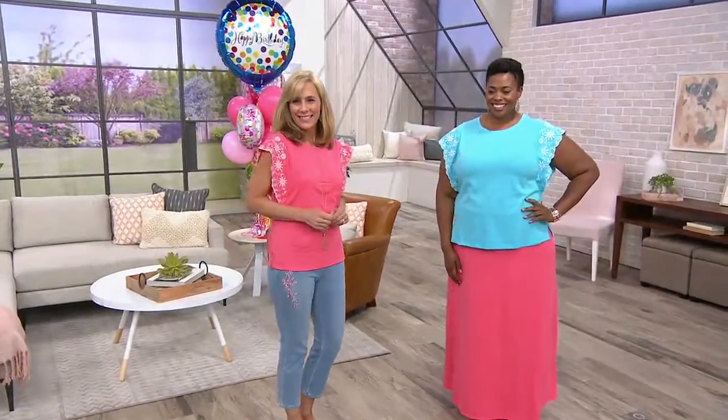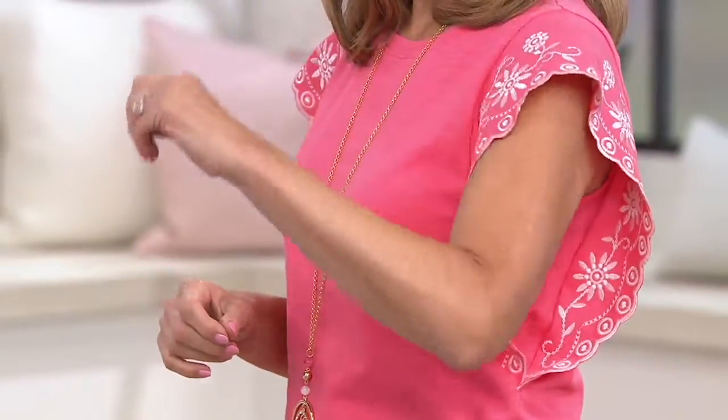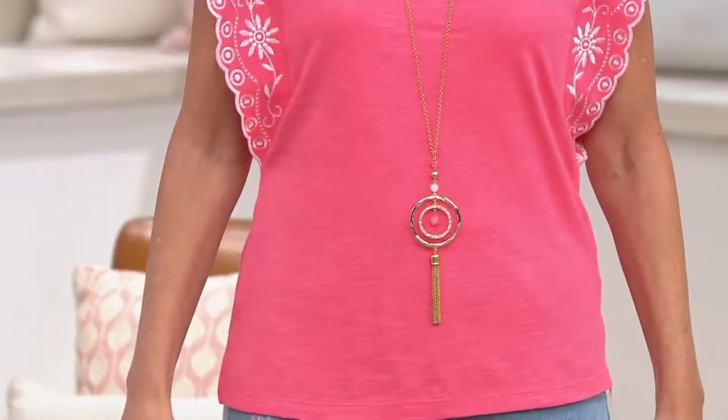Out the flutter sleeve with the eyelet detail. Isn't this pretty? Your fashion is how I love to dress. Yeah, and it's the slub knit — it's one of our favorite fabrications. Everybody loves our slub, and so we give it to you in a lot of different designs and styles, and this one is — talk about a standout.